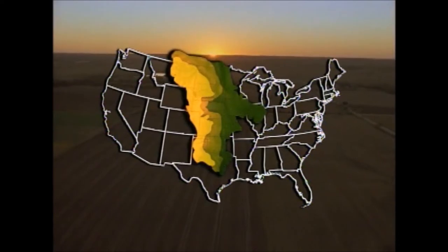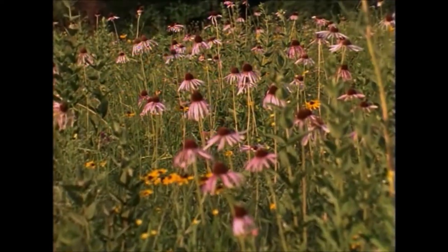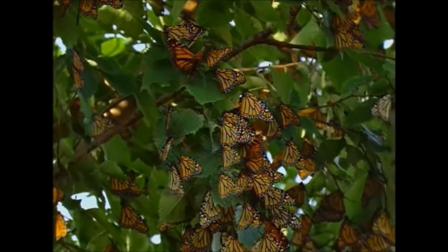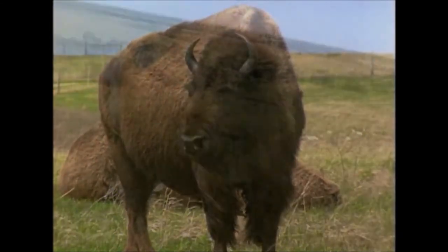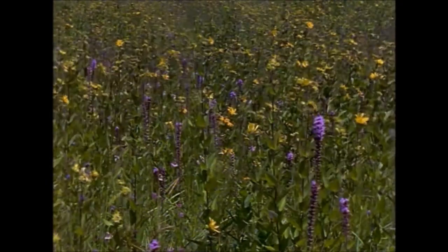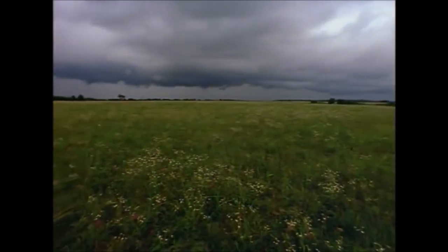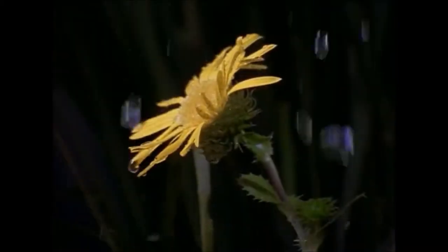America's prairies are located in the middle of the country. Tall grasses, wildflowers, bison, and millions of insects, including butterflies, inhabit this land. On the prairie, each season lasts about three months. In spring, the prairie bursts with color. Warmer weather and spring rains bring new life to the prairie. As the saying goes, April showers bring May flowers.